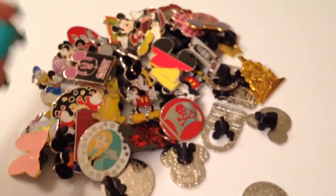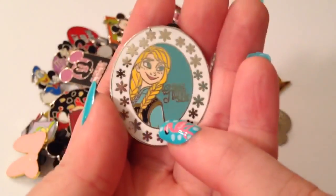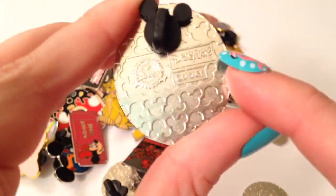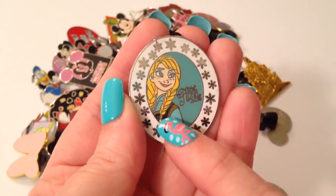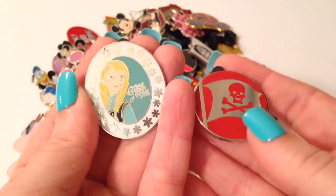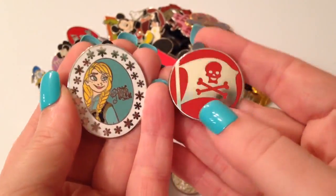From part one we saw Elsa, and this is Anna. This one was really cool because it is actually from Hong Kong Disneyland, which is really cool to find. In the park it's kind of hard sometimes — you don't really know what's on the back, so you don't know where they're from. That one's definitely a keeper, and you can find some from Paris too.